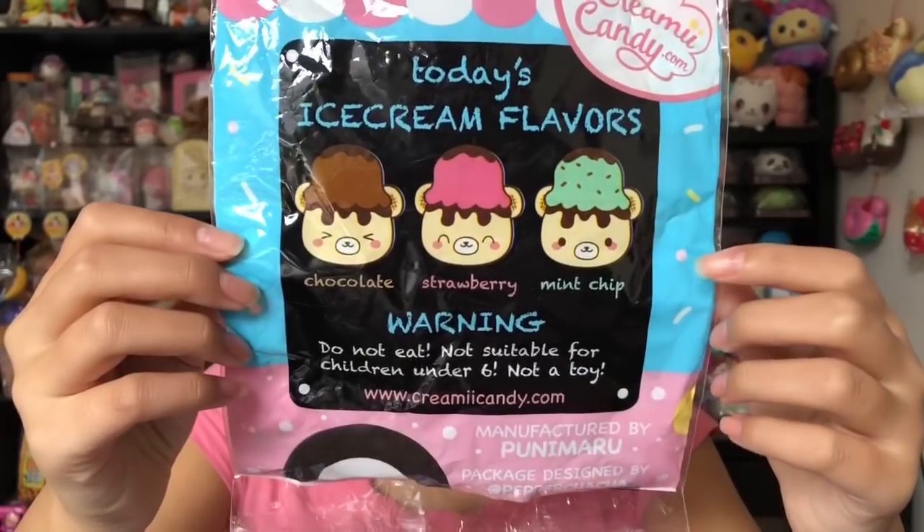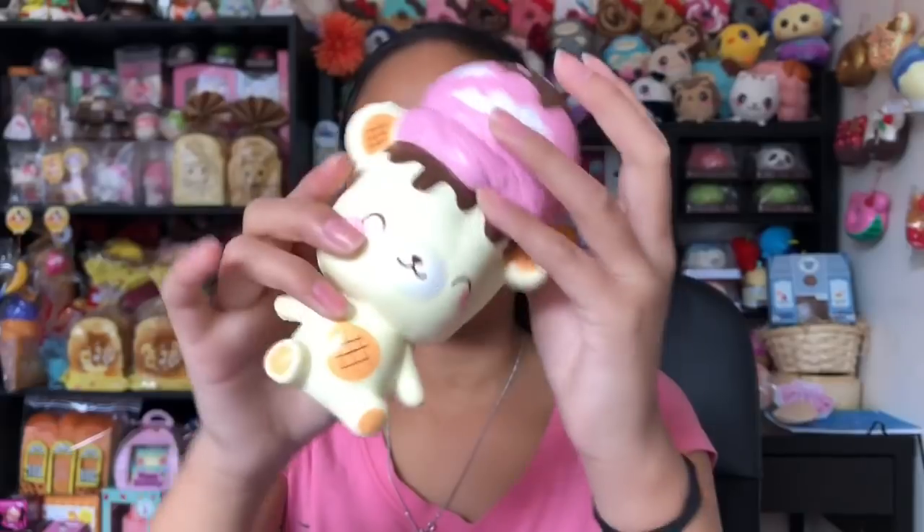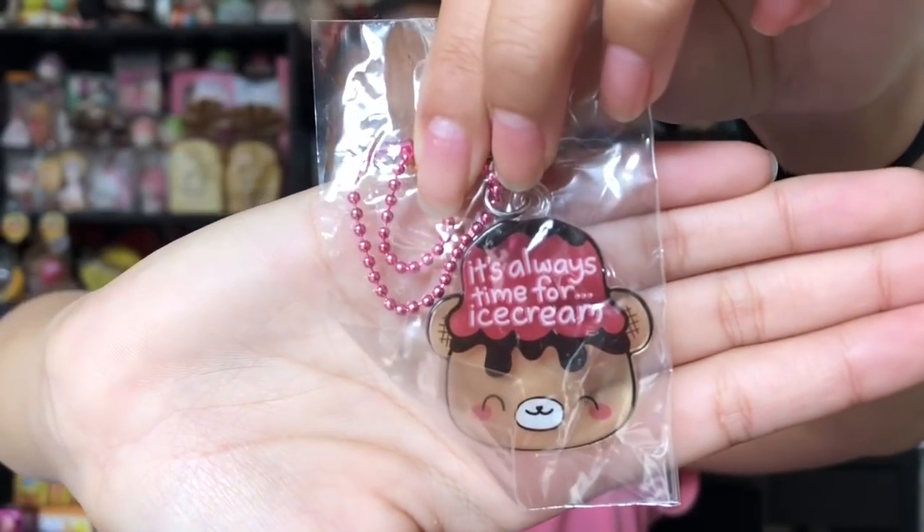I didn't think they were going to make the other flavors because I think this is just for the cuteness of the packaging. Here's the squishy — it's so cute and I love the feeling of the yummy bears. It's so squishy and airy, also it smells like strawberries. Love the scent. There's the licensing, and this also comes with a really cute charm that says 'it's always time for ice cream' — that's really true, but it's winter so probably not.